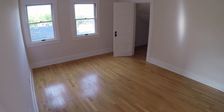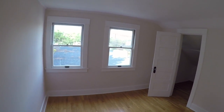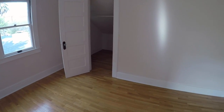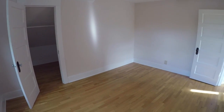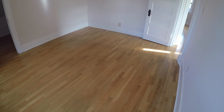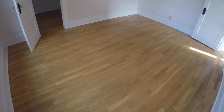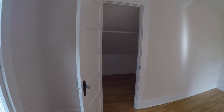We are now headed to take a look at the first bedroom. You do have a walk-in closet, and there is a window in the closet for natural light.